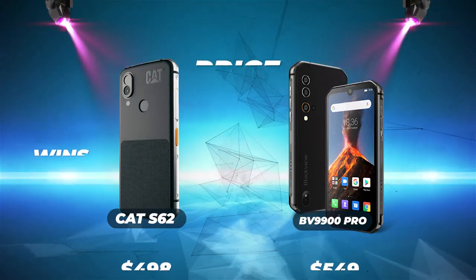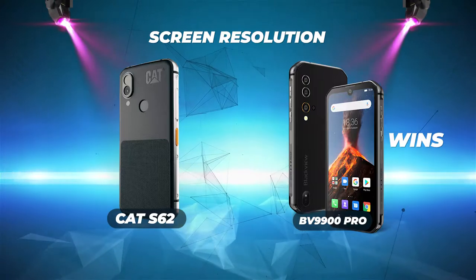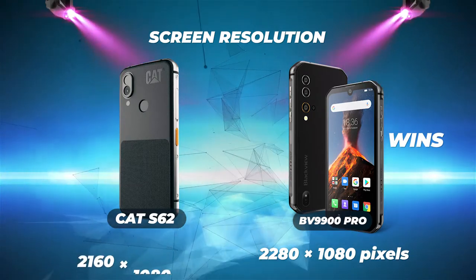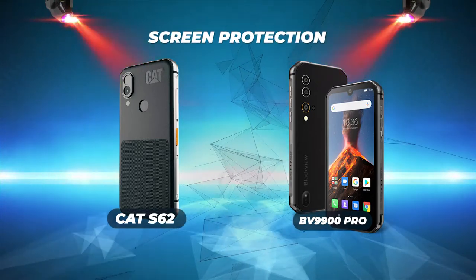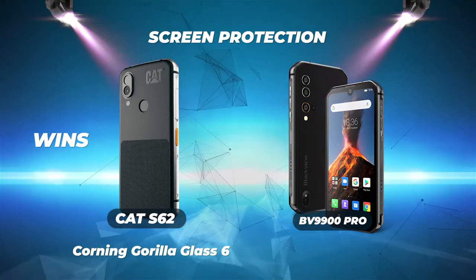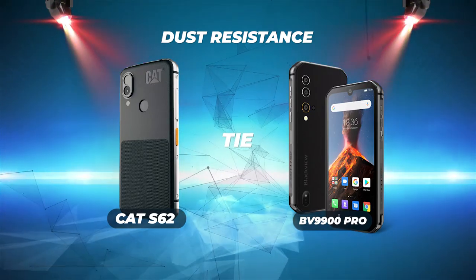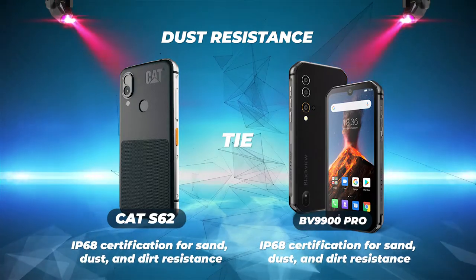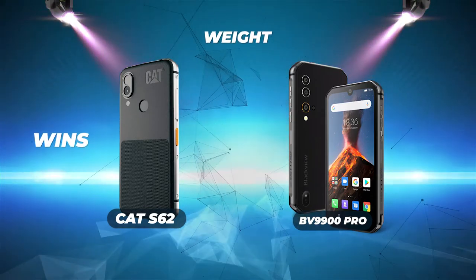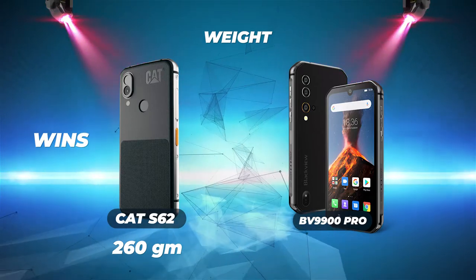Screen resolution: Blackview wins — the BV9900 Pro has 2280 by 1080 pixels versus the Cat S62's 2160 by 1080 pixels. Screen protection: the Cat S62 wins, using Corning Gorilla Glass 6 while the Blackview uses Gorilla Glass 5. Dust resistance is a tie — both have IP68 certification. Weight: the Cat S62 wins, being 4 grams lighter at 260 grams versus the Blackview's 264 grams.